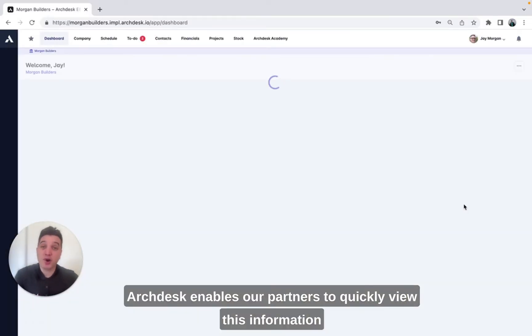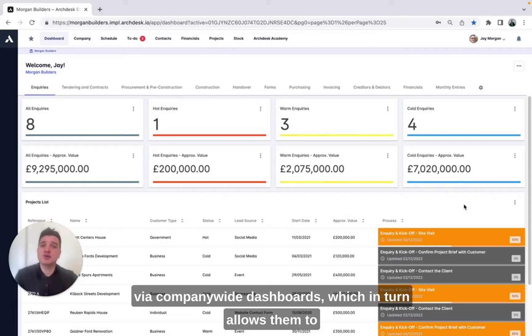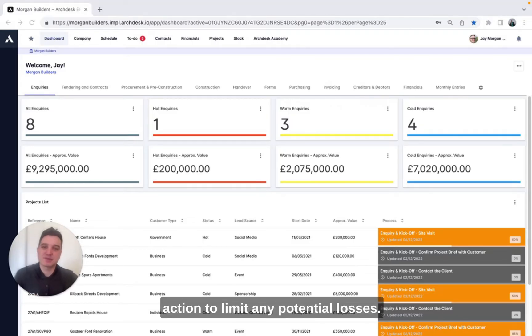ArcDesk enables our partners to quickly view this information via company-wide dashboards, which in turn allows them to more accurately predict cash flow and take immediate action to limit any potential losses.